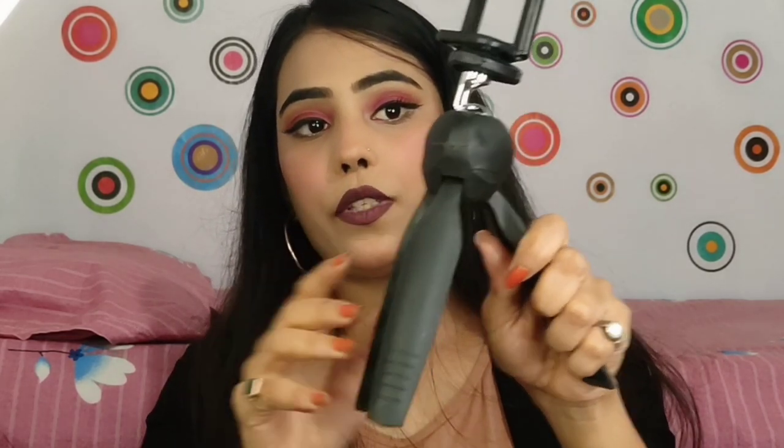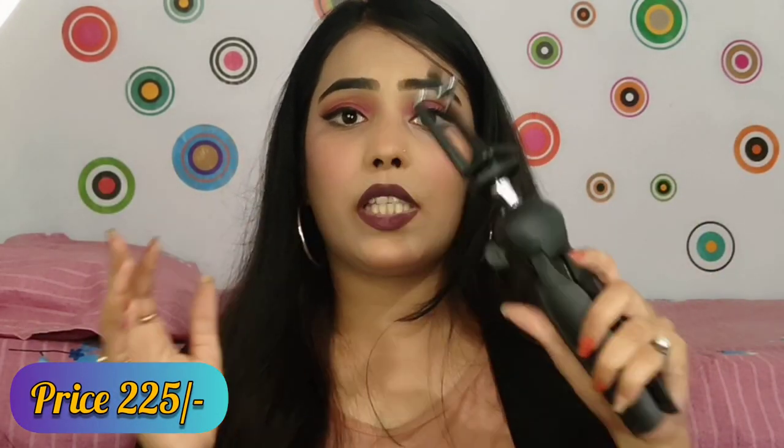I have also purchased a camera tripod for blogging. I will put the brand name on screen. There are many options available but yes, it works well. I have purchased it.